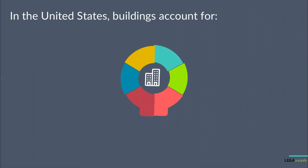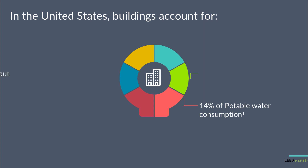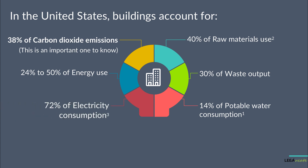In the United States, buildings account for 14% of potable water consumption, 30% of waste output, 40% of raw materials use, 38% of carbon dioxide emissions, 24-50% of energy use, and 72% of electricity consumption.